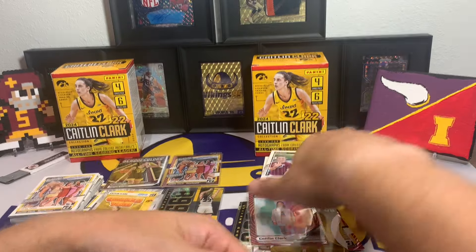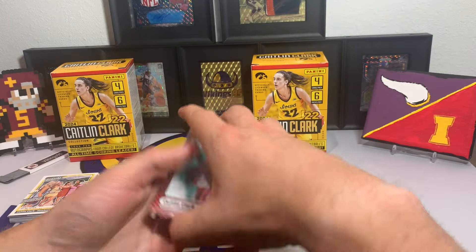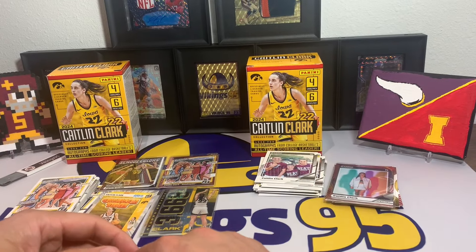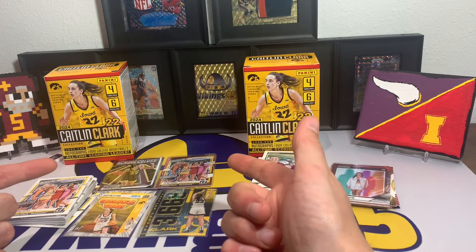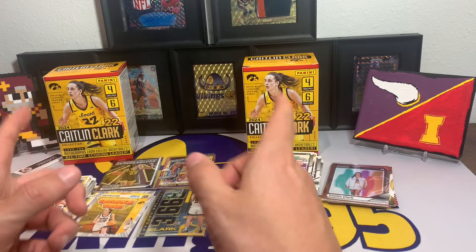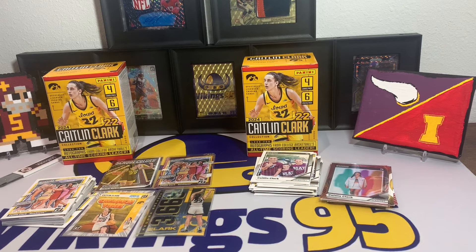It does seem like kind of a cash grab from Panini, but in their defense people are buying them even on the secondary market for a crazy value. I bought two, so that says probably enough about me being a little degenerate with my card opening. Let me know if you pulled an autograph or something cool in the comments — I'd love to hear other people's experiences. It's an odd product; you don't see a single player in every card very often. Hope everyone has an awesome remainder of the week, thanks so much for watching, I'll see you later.